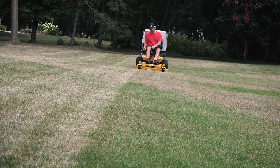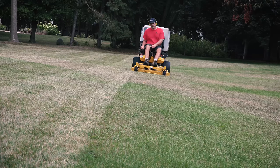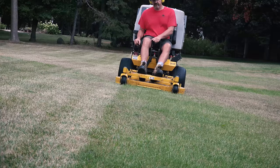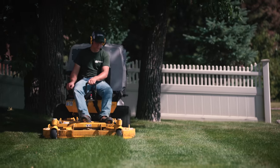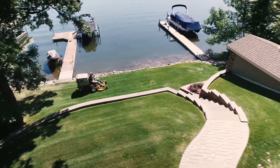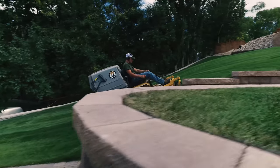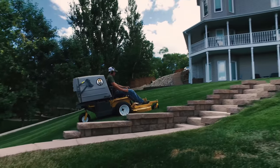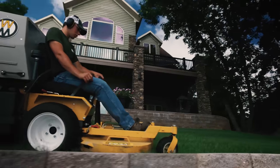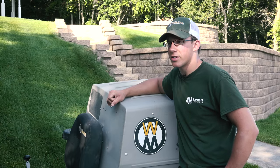Spring and fall are probably the best times — I couldn't even imagine trying to do these properties without the Walker. With a regular mower it would take like three times the amount of time. I think it's a no-brainer; the Walker by far is the best machine on the market. Since I started using Walker last year, my business has probably grown 50%. The referral amounts have gone up and I'm getting a lot more of the desirable clients — the higher-end clients who want their properties looking really good. They talk to their friends about how nice their lawn looks and they want theirs the same way.